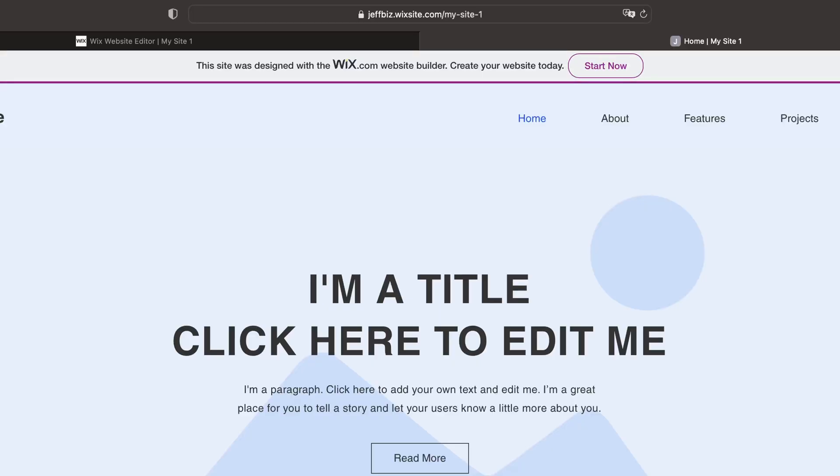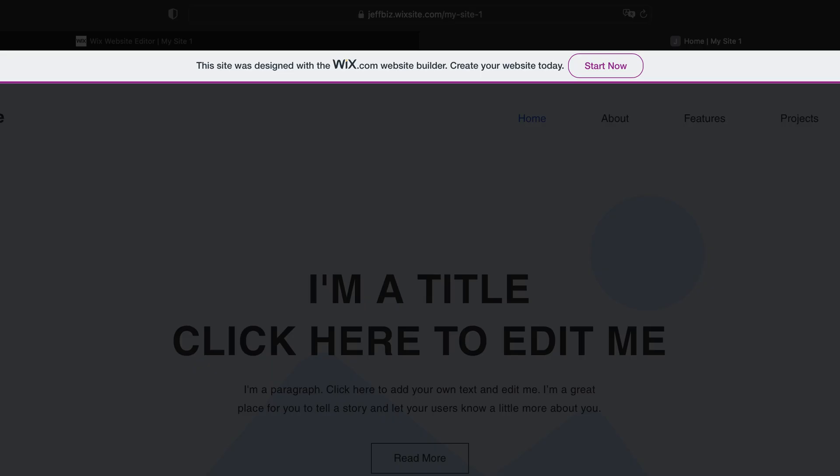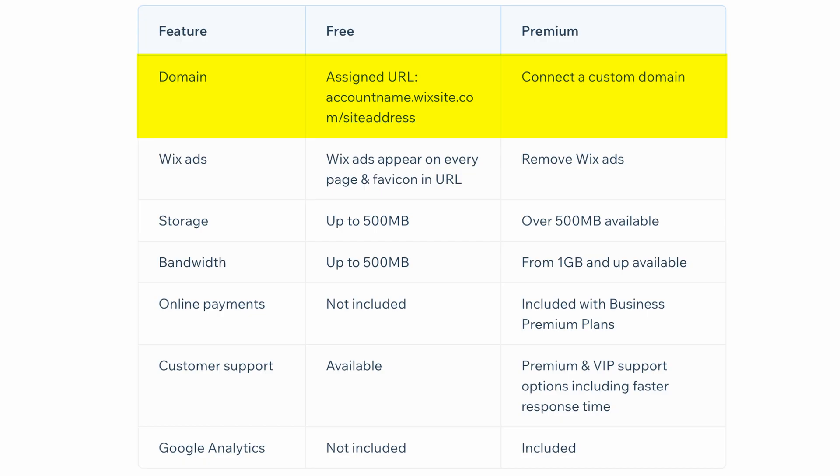On top of that, there's a bunch of third-party apps and plugins that you can connect to your Wix website to give you even more functionality. Wix does offer a free plan, but it's not my favorite free website builder. Some of the downsides with Wix's free plan are an ad, a very long URL at a subdomain, bandwidth limits, storage limits, and you can't sell online with their free plan.